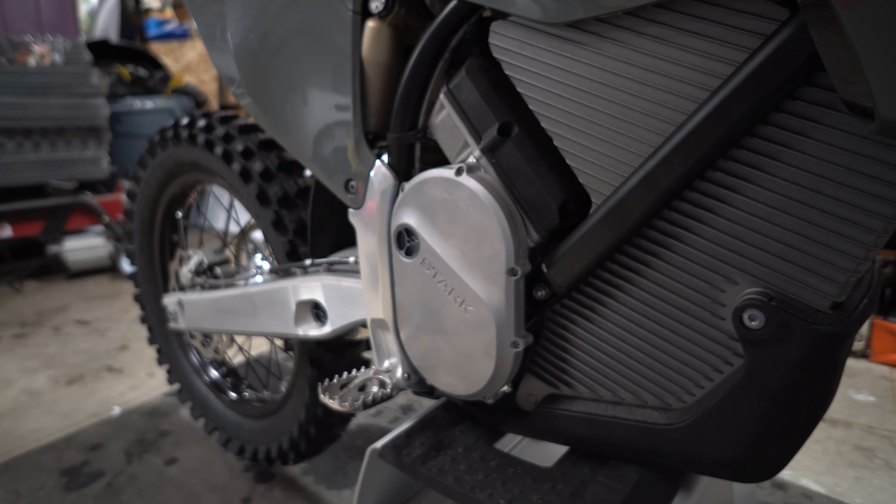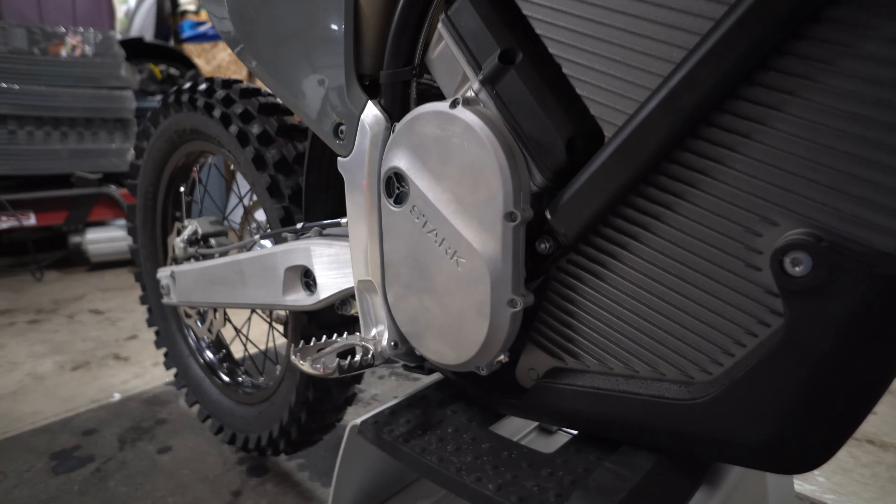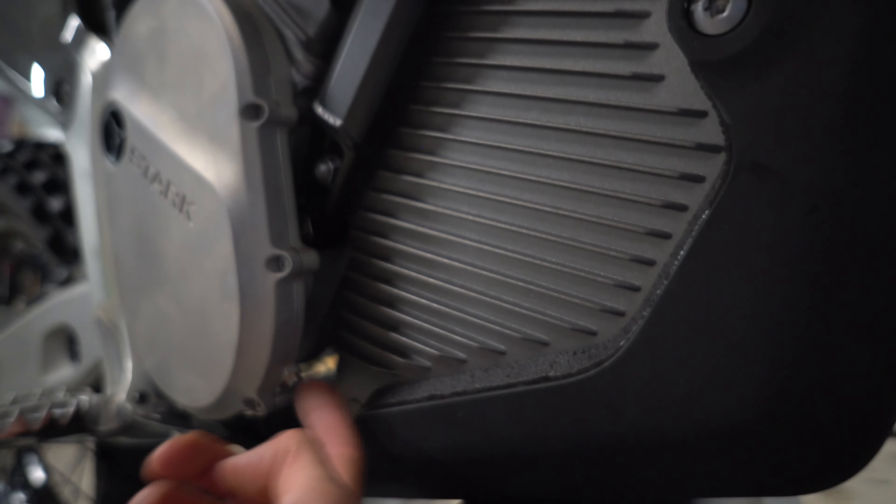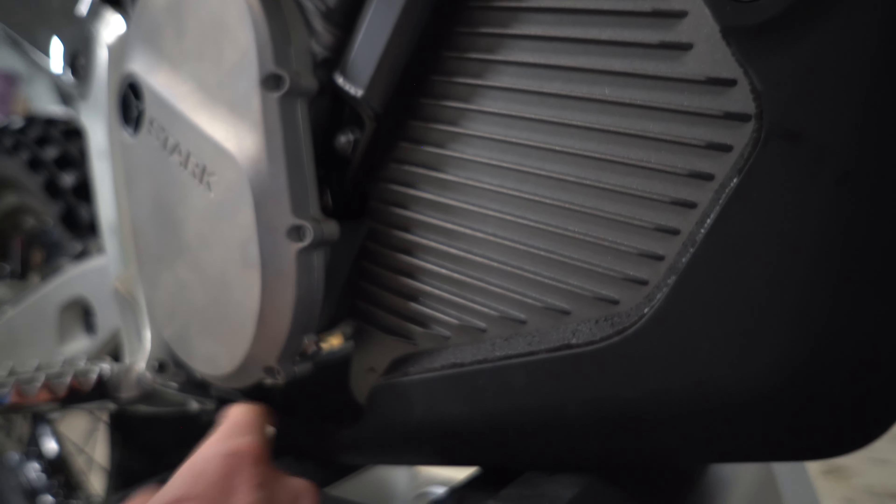Then you've got KYB suspension front and rear, which is top-of-the-line spring suspension on modern motocross bikes. To drain and refill your gear oil: pull the drain bolt right here, and to refill, pull this off — it has a leveling bolt right here. You fill the fluid until it pours out of here, then cap this and cap that.